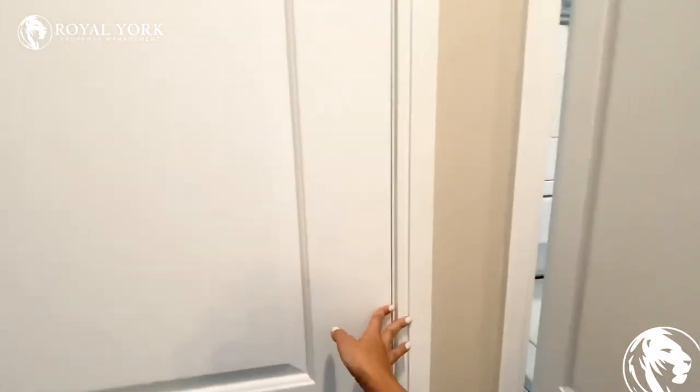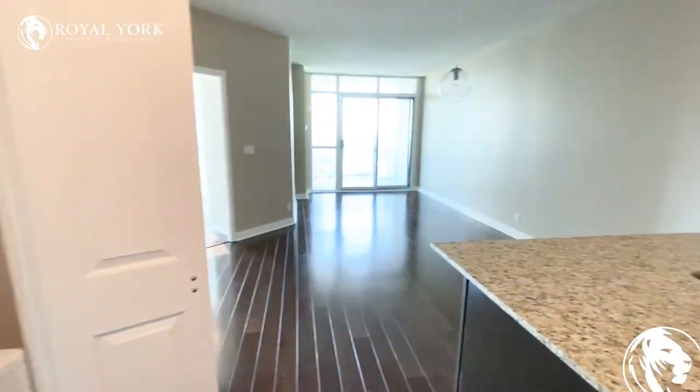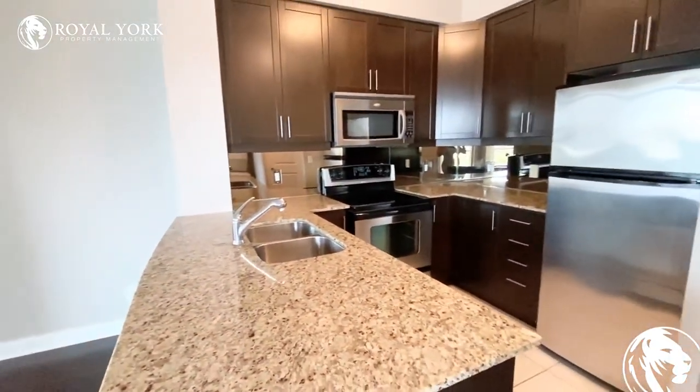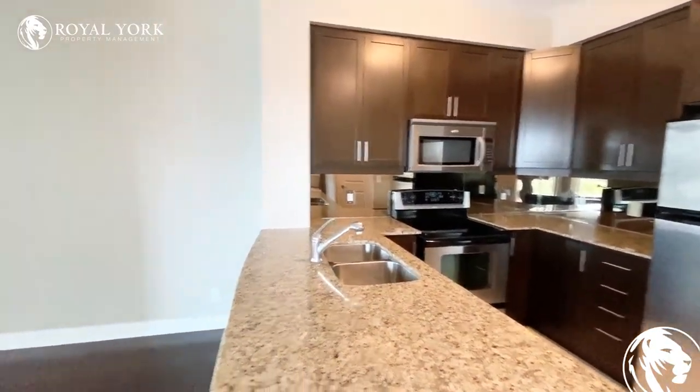If you have any questions at all or if you are interested in this unit, please contact us at Royal York Property Management. We'd be more than happy to assist you. Have yourself a wonderful day.